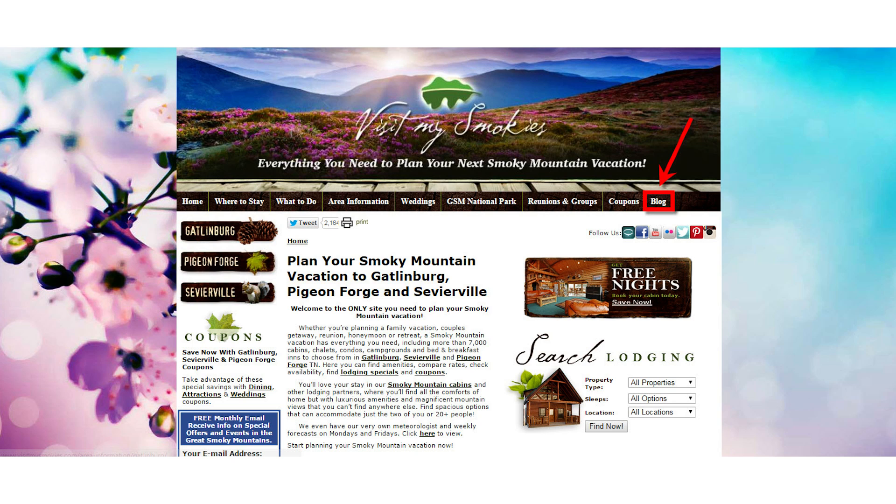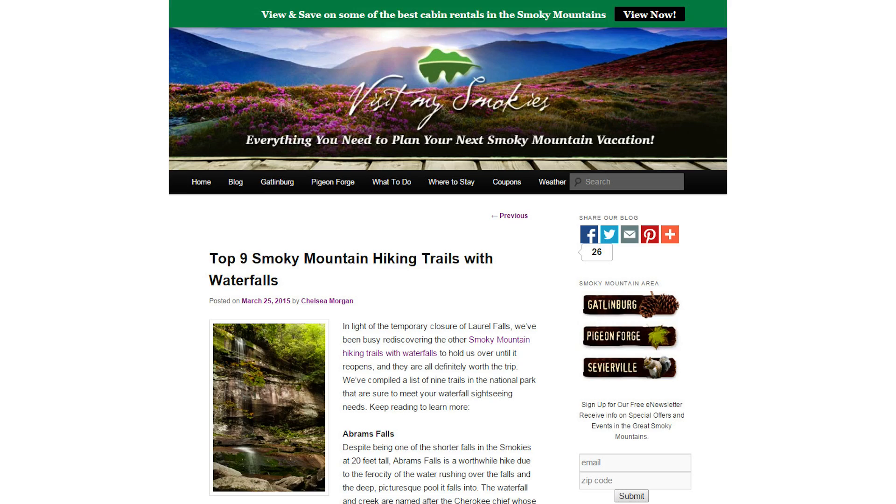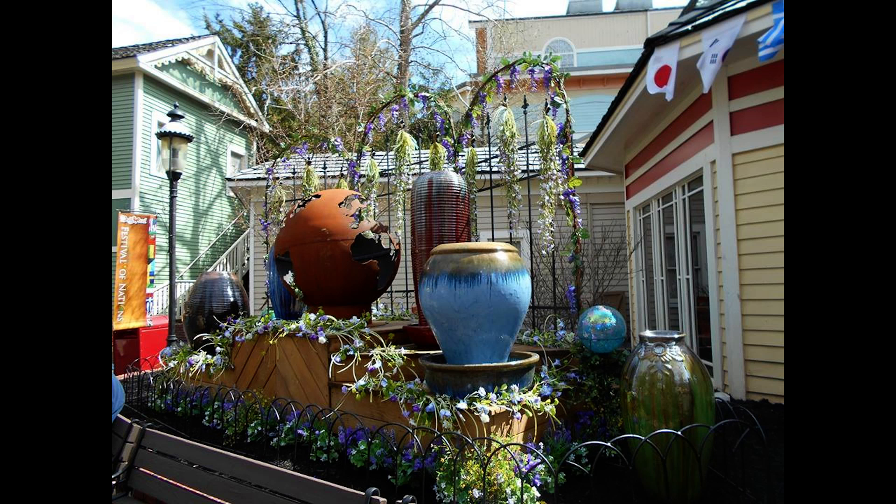That's in the blog section of visitmysmokies.com, and all throughout the blog section at the top of each page is a little button you can press, and when you click that, you get the latest information on cabins, which are going fast for Easter week and Easter weekend. For those who aren't really ready for the Tale of the Dragon and just want to walk or hike, there are the top nine Smoky Mountain hiking trails that have waterfalls. Do you know your Hen Wallow Falls from your Tom's Branch Falls? We do, and we report on it in our blog section.